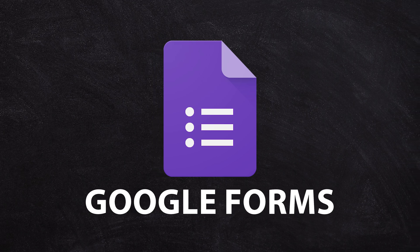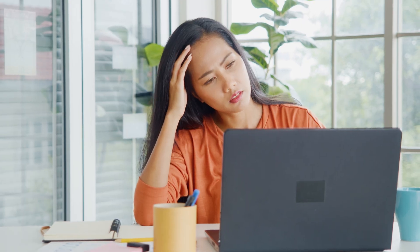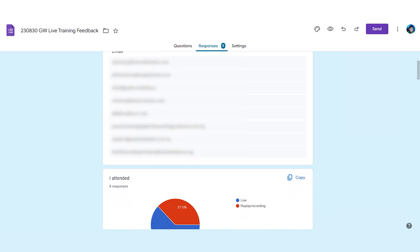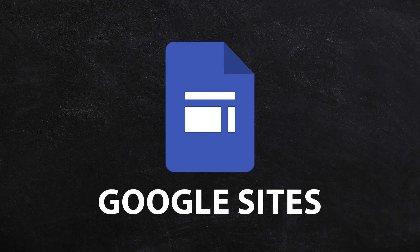Google Forms is great for surveys or collecting any structured information. You can connect them to a spreadsheet for further data analysis, and they're very versatile — you can brand them, share them wherever you want, and there are no limits, costs, or freemium model like you might find with a third-party form service. Google Forms does a pretty good job of visualizing your response data straight out of the box, making it great for gathering data from your team and from customers.